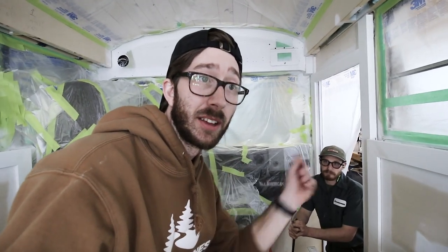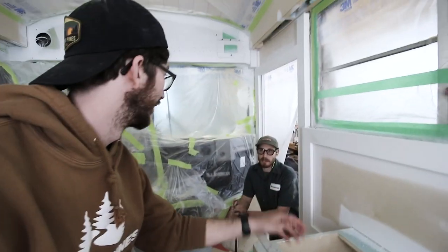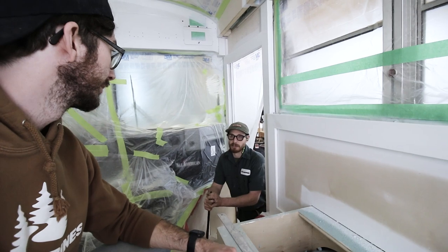I believe the reason we're not using the airless is, like Christian said, many different colors, and the clean-out takes up more time than the actual benefits. Yeah, it's just a more time-consuming process — just going to take a steady cut-in by hand. Thanks, buddy.